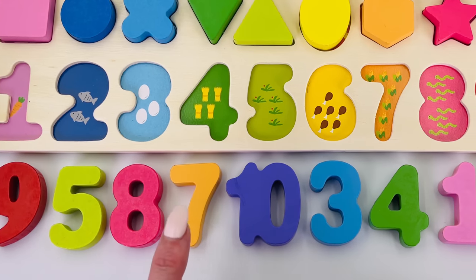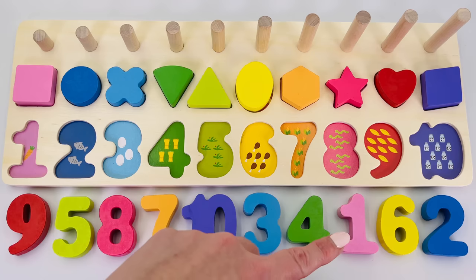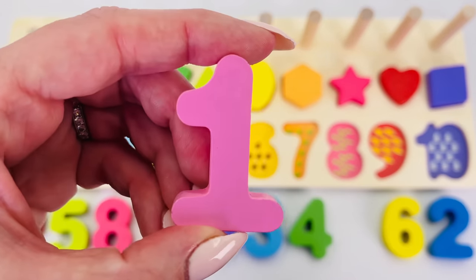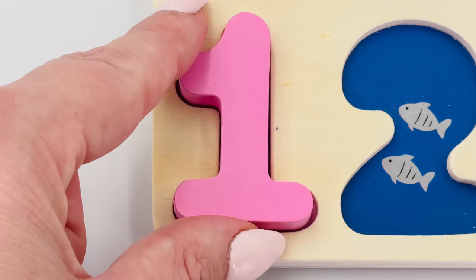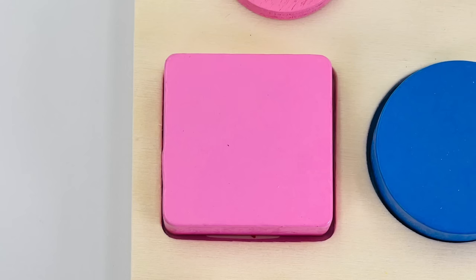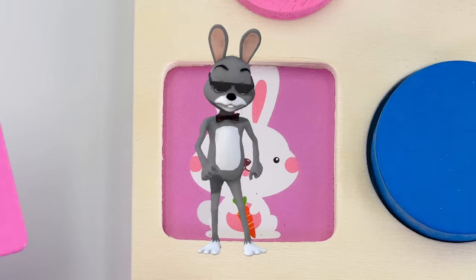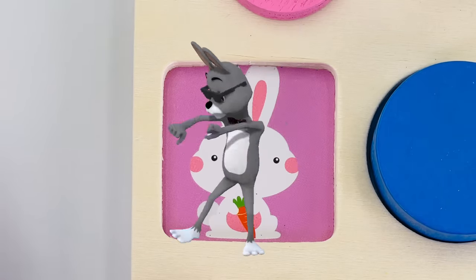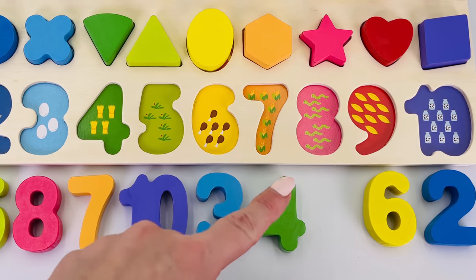The numbers are all mixed up, can you help me put them in the correct order? First we start with number one. One carrot, one ring. What shape is it? It's a square. What's underneath? It's a bunny rabbit! This rabbit is a great dancer, look at him go.